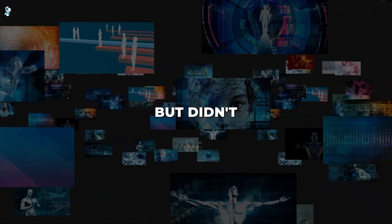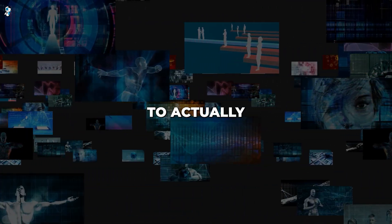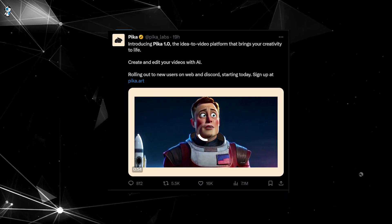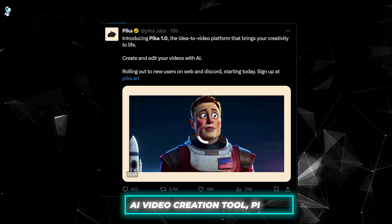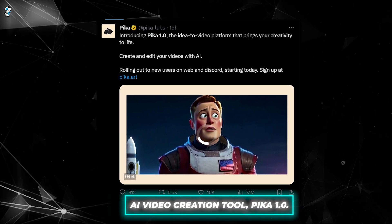Have you ever had a great idea for a video but didn't have the skills or resources to actually make it? Well, that might not be a problem anymore, thanks to Pika Labs and their groundbreaking new AI video creation tool, Pika 1.0.